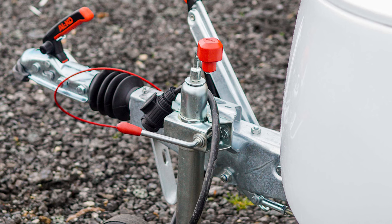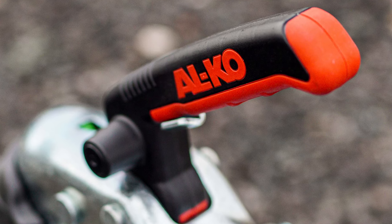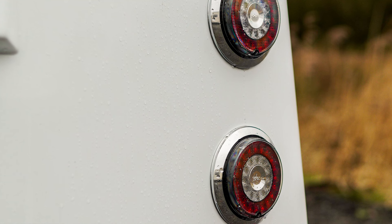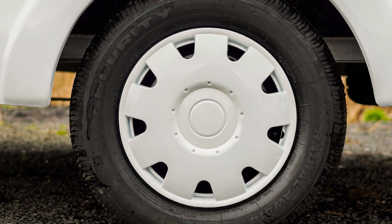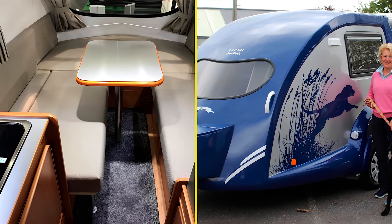Measuring in at a modest 13.7 feet — 4.2 meters in length — and weighing just 1,653 pounds, 750 kilograms when fully loaded, this compact trailer is perfect for a couple looking to hit the road without dragging an RV the size of a football field behind them. And here's the kicker: it fits perfectly in your garage. No more fighting for parking space with a monstrous camper — just hitch it up and go.